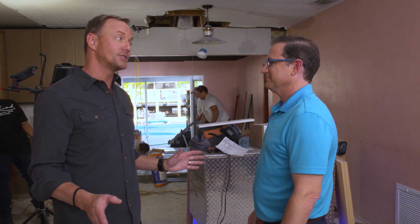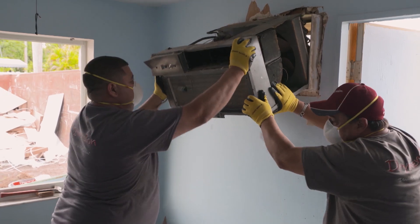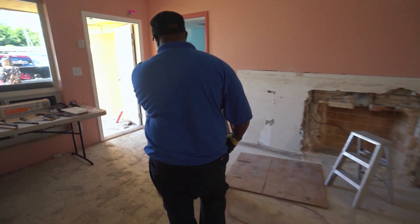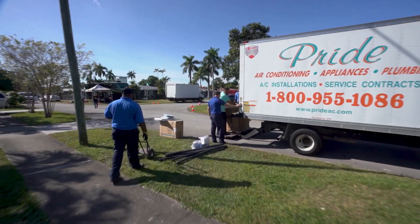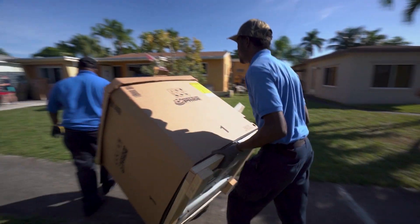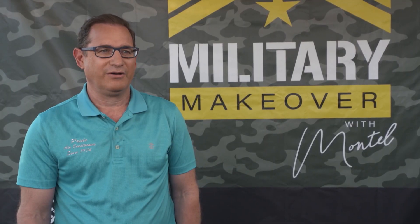So Howard, good to see you. Pride AC stepping in installing a brand new Goodman system — it was not without its challenges in an older home. These homes have very little attic space and very small closets, and our equipment's bigger. We had to make a lot of modifications so the system would work properly. Pride's a family-run company — my dad started it in 1974. We've been in business for 45 years, serving South Florida. When this big event came to us, we were really excited about jumping in — everybody was affected by it and we were excited to do our part.